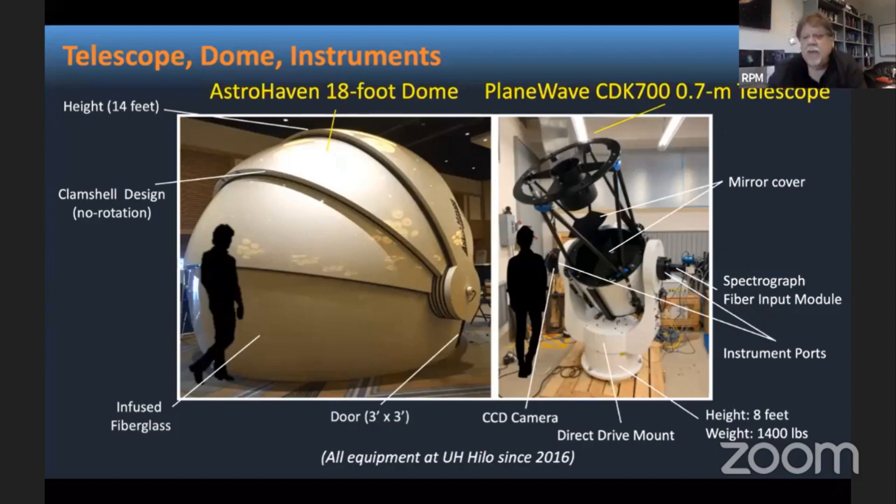I want to show you the two main components of the observatory. On the left you have the dome, which is a modern structure 18 feet across, and on the right you have a modern telescope — a 0.7 meter telescope. The silhouettes of people shown there give a sense of the size of what it will look like.